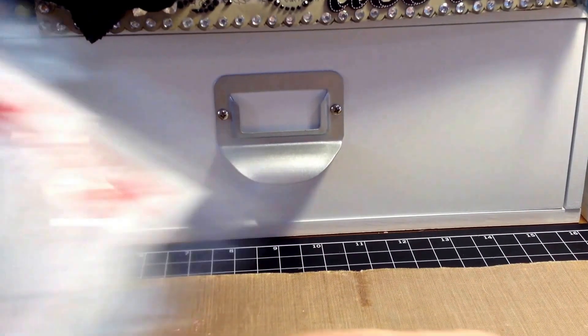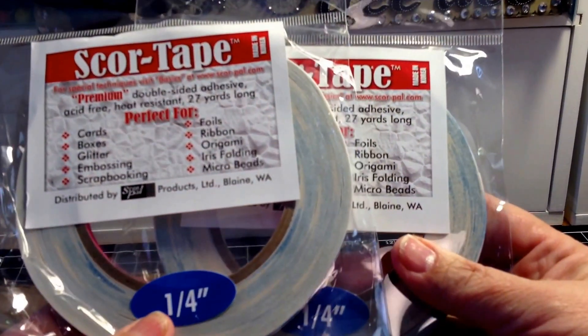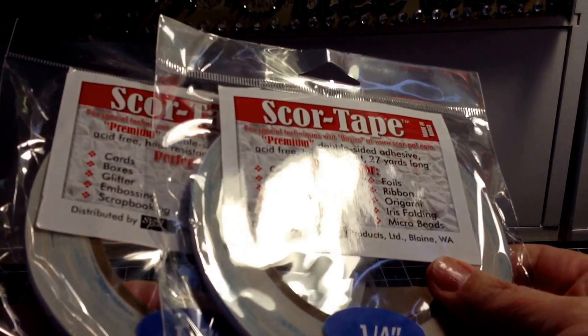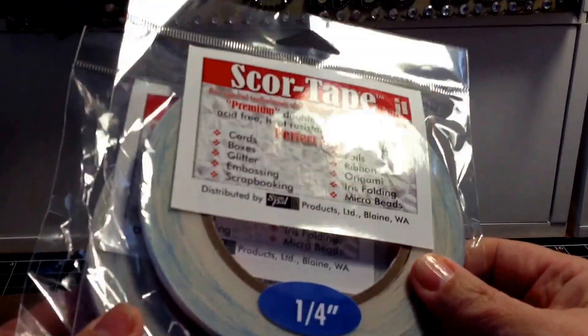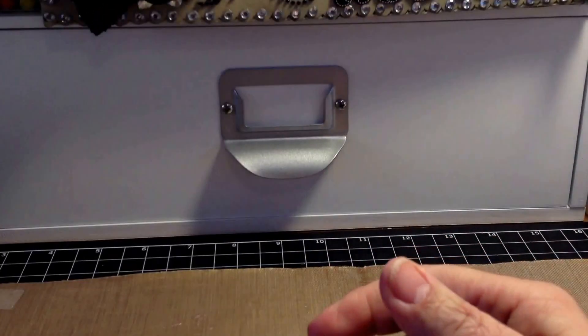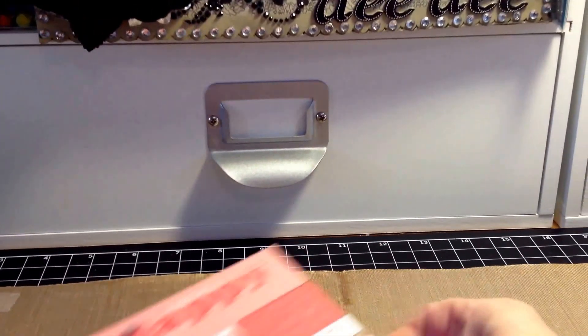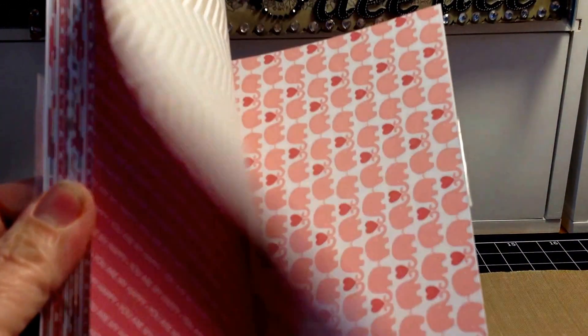I got two Score Tapes in quarter inch — I think these were 40% off, maybe about $2 each, ordered early in December. I also got three paper pads, all a dollar each. The Teresa Collins You Are My Happy I thought would be great for Valentine's Day and it's double-sided.